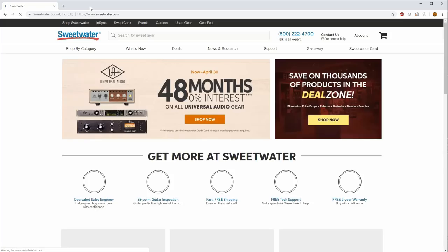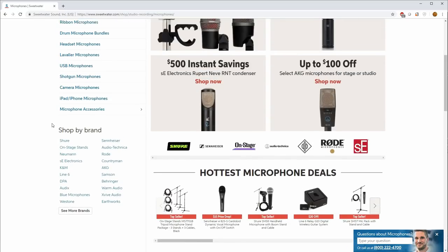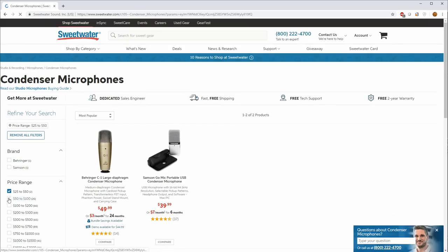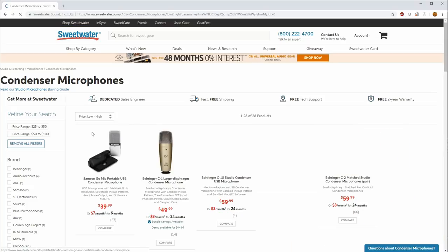Let's look at potential mics — maybe some entry-level or some used stuff to get a good deal. For new stuff, as far as fair retail price, I'm partial to Sweetwater. Let's go to sweetwater.com, studio recording and microphones. They don't have a way to filter all microphones by price, so let's start with condensers, set a price range of $25 to $100, and sort low to high.